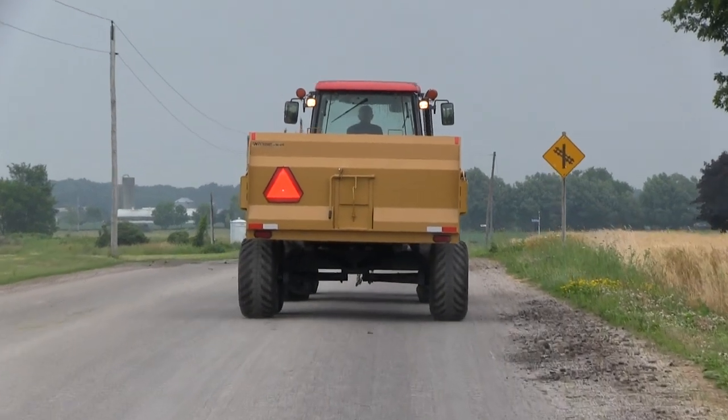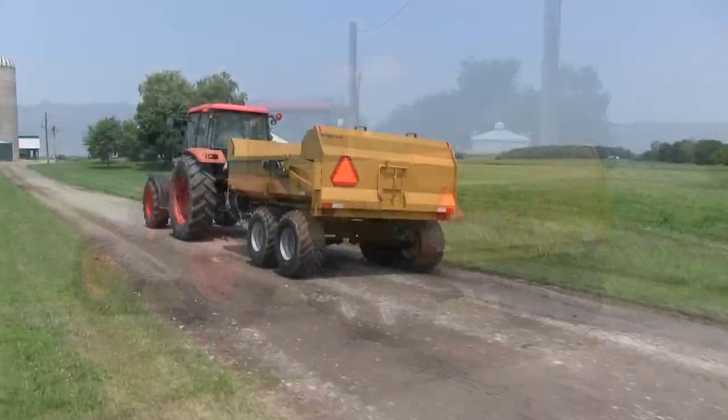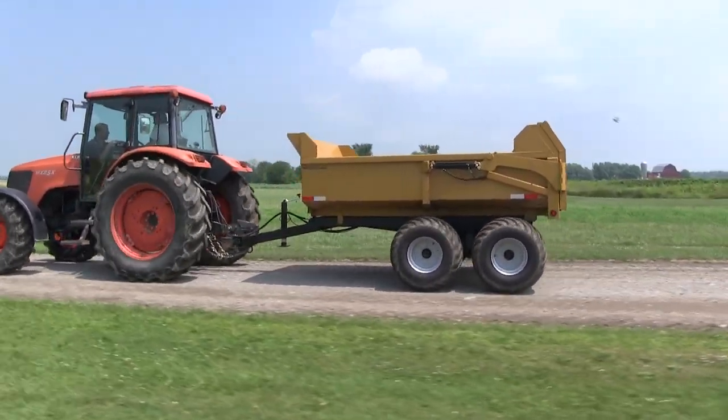Widest point on the trailer is 96 inches. Trailers are 10 feet long by 7 feet wide by 28 inches deep.